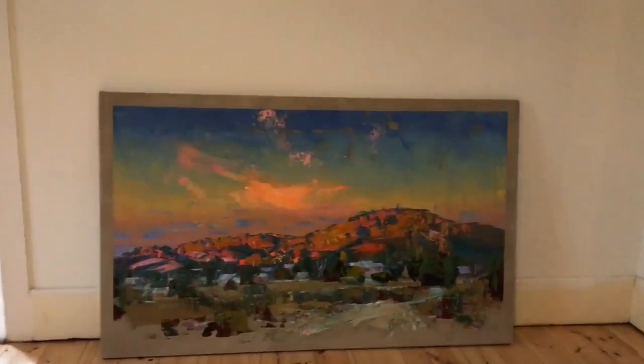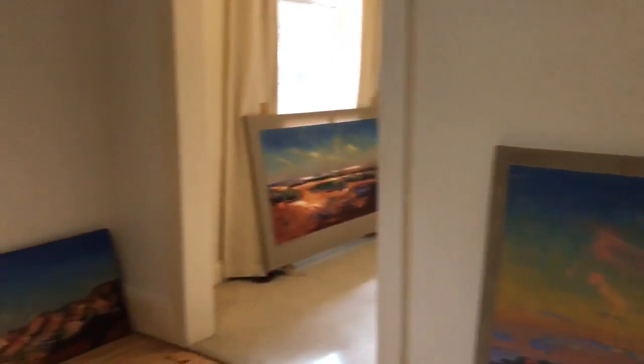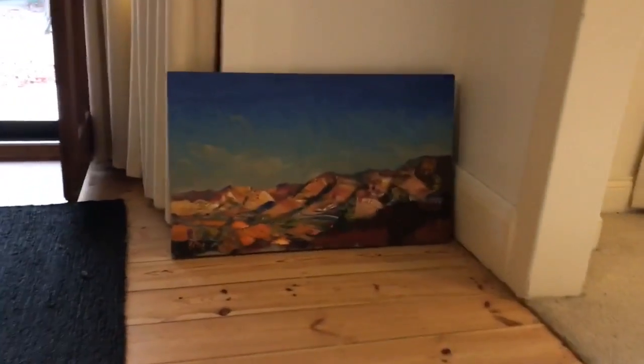This one over here is a large plein air piece — First Light at Maldon. And a nice little painting here of the Gammon Ranges in afternoon light.